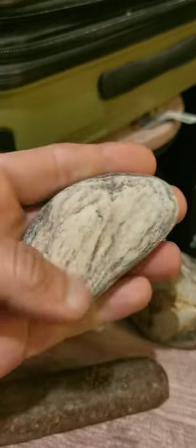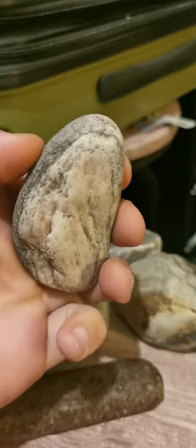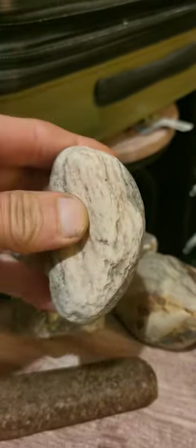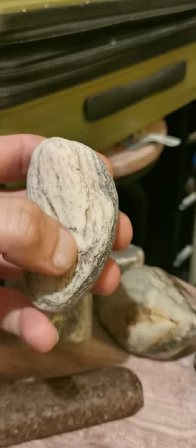Some kind of granite - it's pink on the other side. Once again, very fleshy. Maybe an attempt there at a face, maybe.